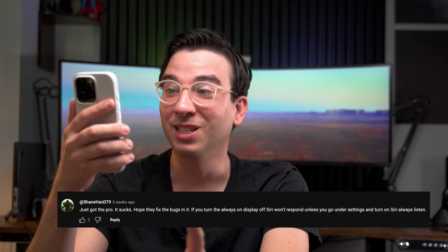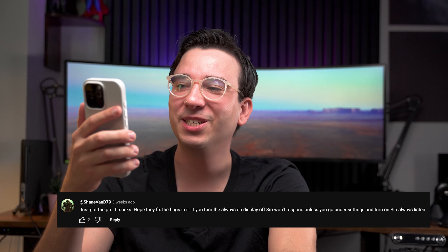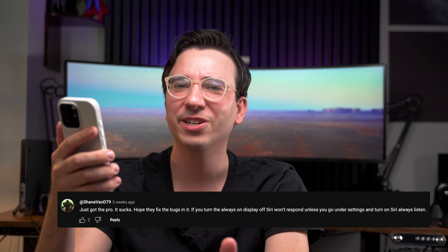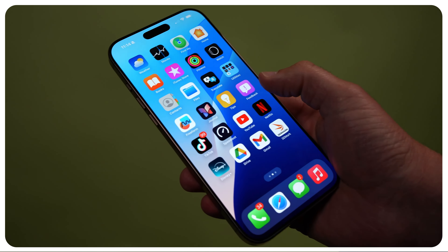Someone just got the iPhone 16 Pro and says it sucks and hopes they fix the bugs. One issue: if you turn the always-on display off, Siri won't respond unless you go into Settings and turn on 'Siri always listen.' If your display isn't on, the phone isn't going to know it needs to respond to you unless you enable always listening. Just do it once and it works.